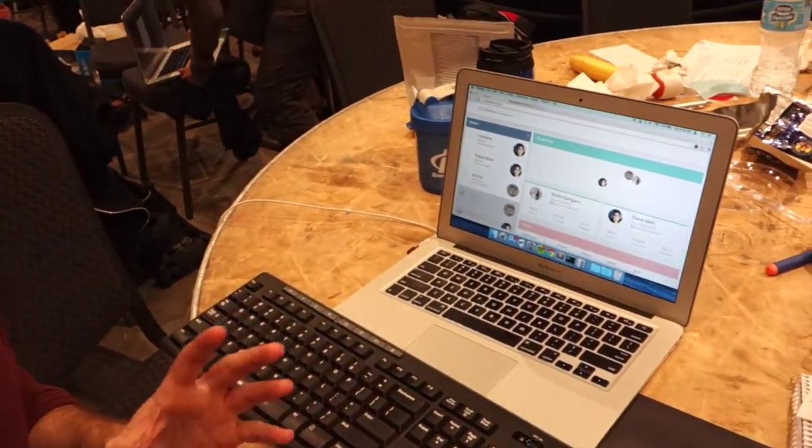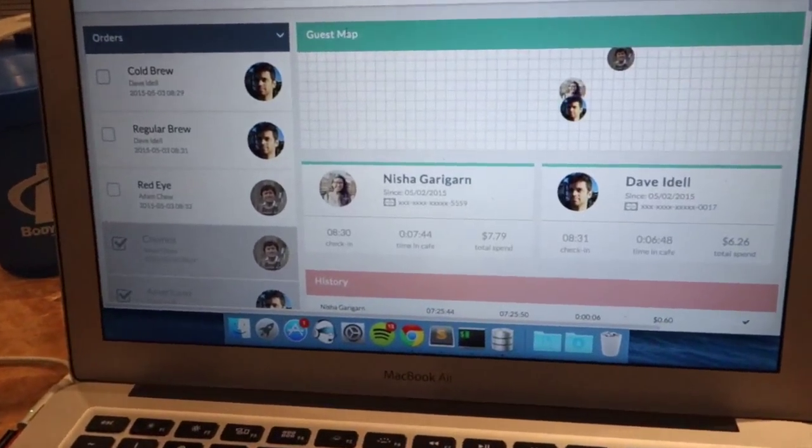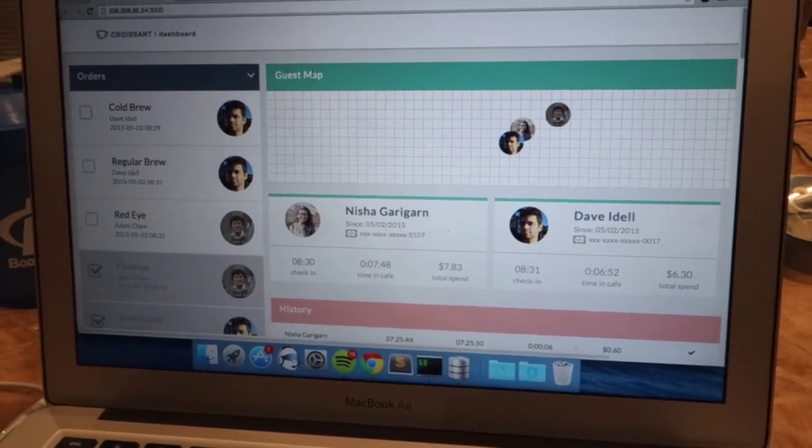The way it works is it uses iBeacons. What we have is actually three iBeacons over there behind me and to my left, about 10 or so feet.